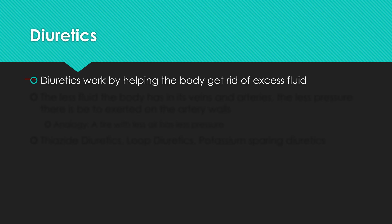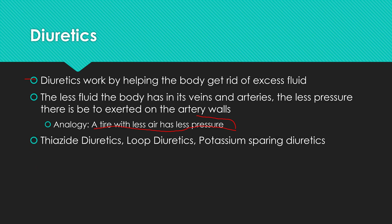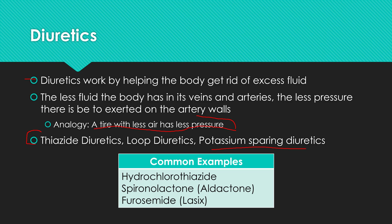Diuretics work by helping the body get rid of excess fluid. The less fluid the body has in its arteries and veins, the less pressure exerted on the artery walls. Think of it like a tire or basketball — if you take air out, there's less pressure. There are several types: thiazide diuretics, loop diuretics, and potassium-sparing diuretics. Common examples include hydrochlorothiazide, spironolactone, and Lasix (furosemide).